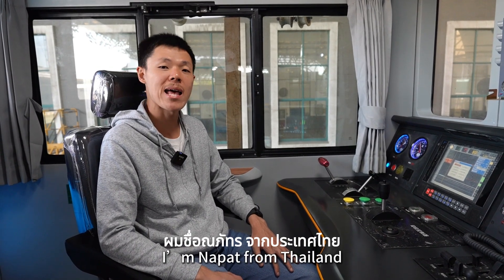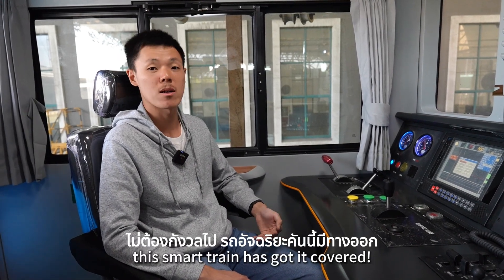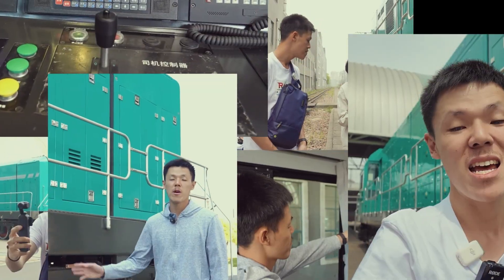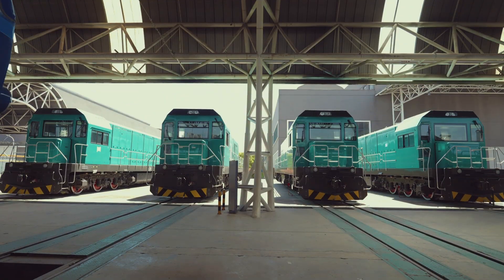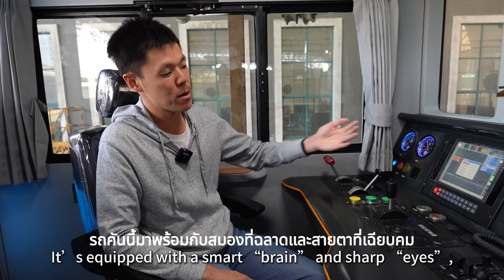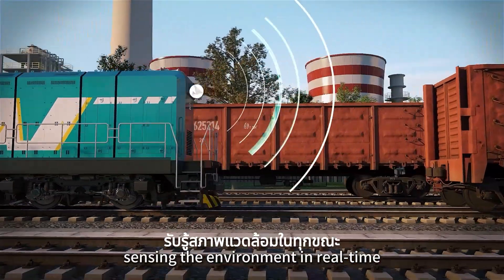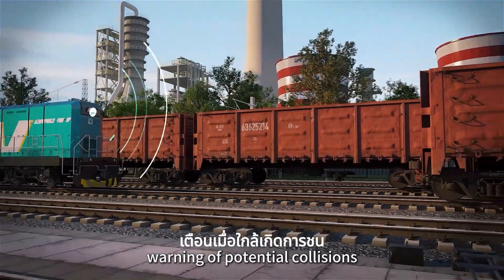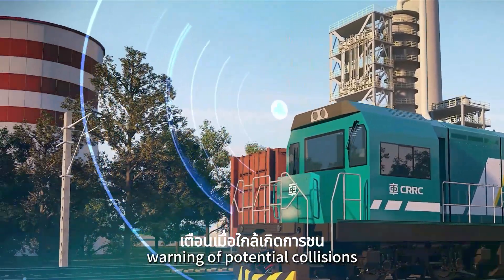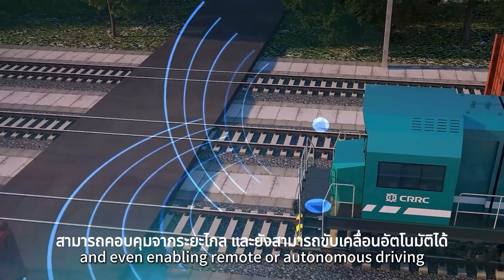I am Napat from Thailand. What if a driver falls asleep? Don't worry — this train has got it covered. It's equipped with a smart brain and sharp eyes, sensing the environment in real time, warning of potential collisions, and even enabling remote or autonomous driving.